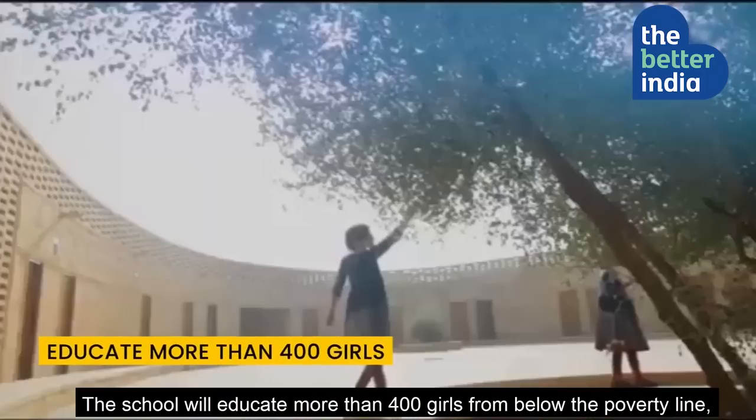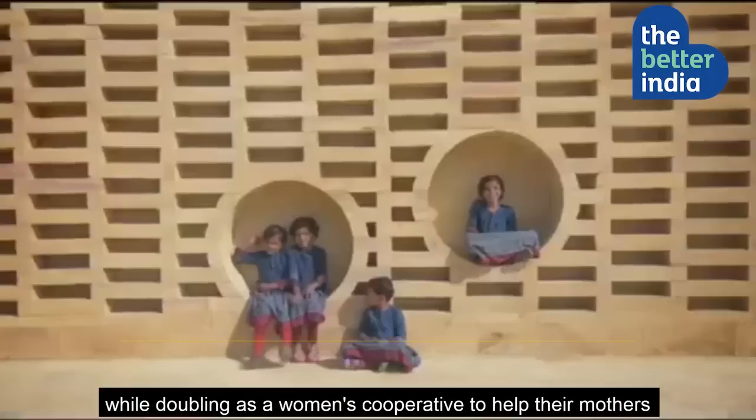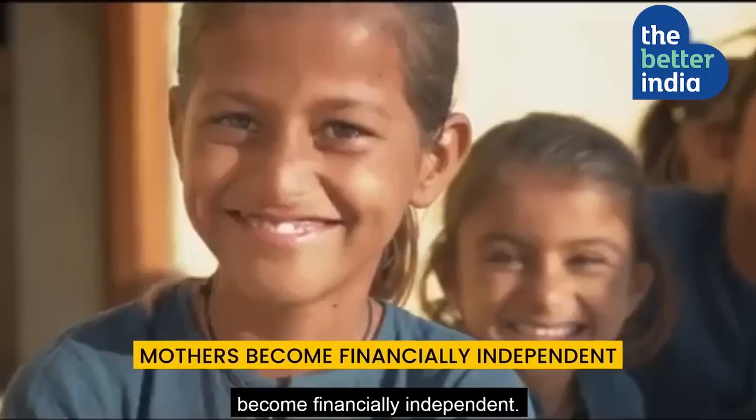The school will educate more than 400 girls from below the poverty line, while doubling as a women's cooperative to help their mothers become financially independent.